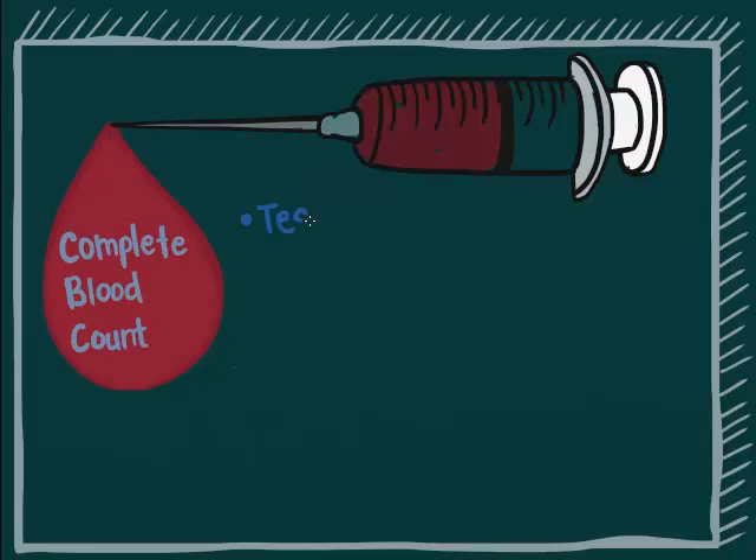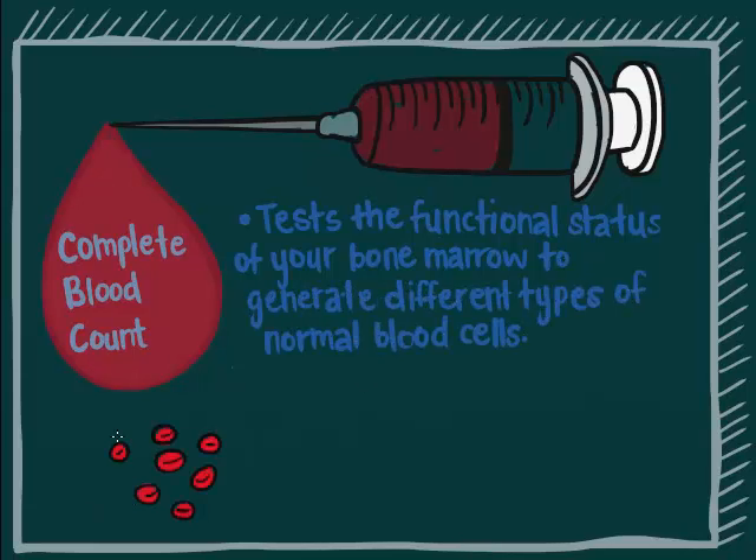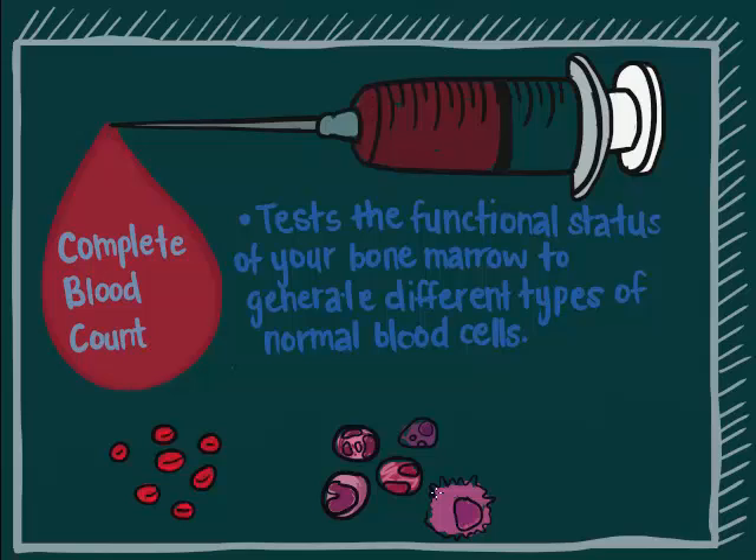CBC, or complete blood count, is a panel to test for the functional status of your bone marrow to generate different types of normal blood cells. These include red blood cells, white blood cells, and platelets. They all have essential jobs to do in the body to keep us alive and healthy.